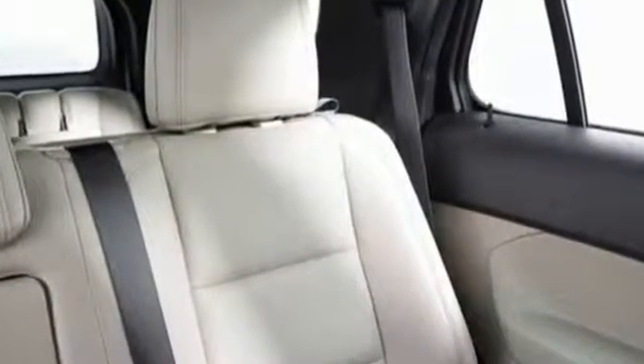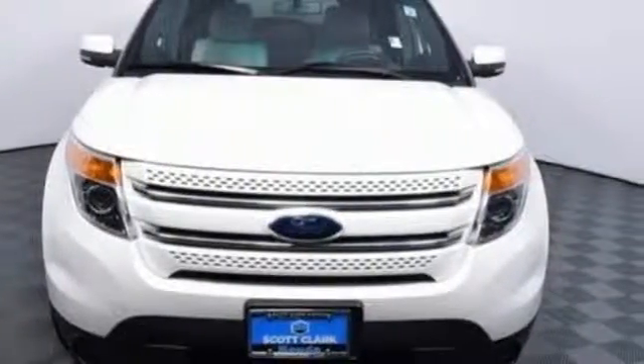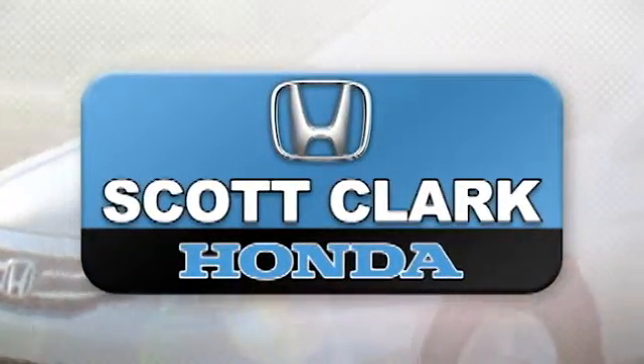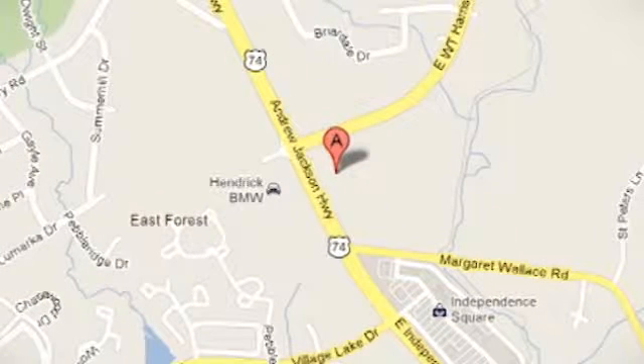This rugged and comfortable family hauler is just waiting to take you on your next trip. Take the first step toward adventure today. Stop in today and experience the difference at Scott Clark Honda Charlotte. We are conveniently located at 7001 East Independence Boulevard in Charlotte, North Carolina.